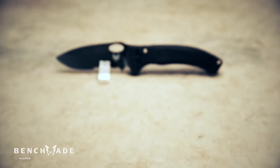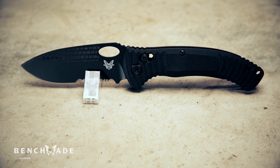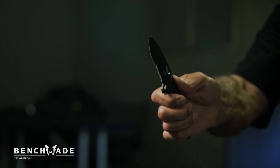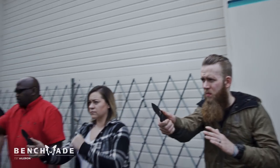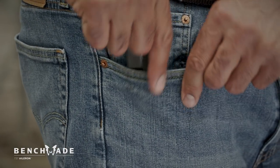Although specifically designed for the airline industry to include military and commercial pilots, this unique folding blade can be carried by anyone who may have similar demands both on and off duty. If it meets the high demands required of a pilot, it certainly will meet the demands of everyday carry.